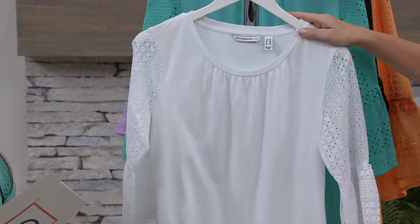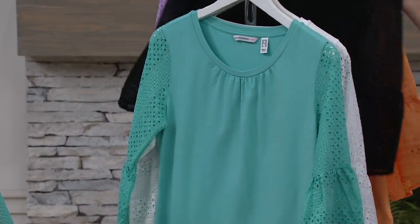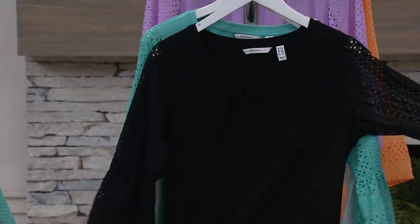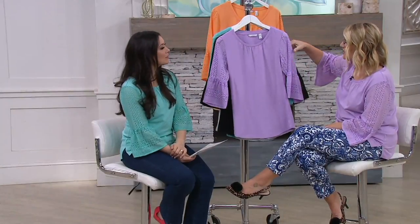Whipped cream is a bright white, which is really fun and fresh for summer. The color I am wearing is our pool green. And then we also have a gorgeous black — look how dressy that goes. And you're in the crushed lilac, which I just love, love, love this color.